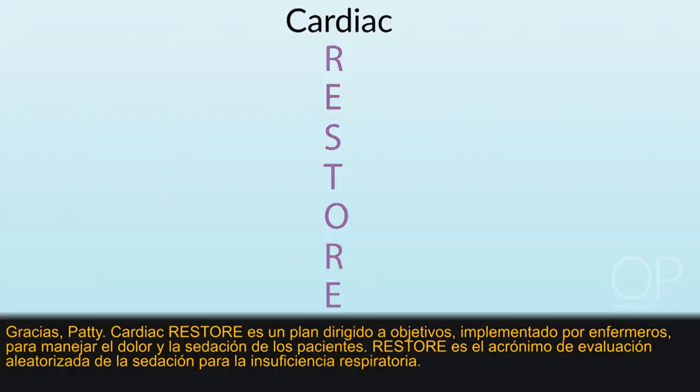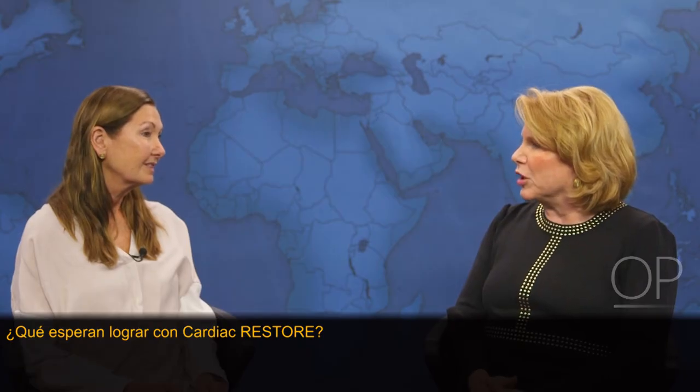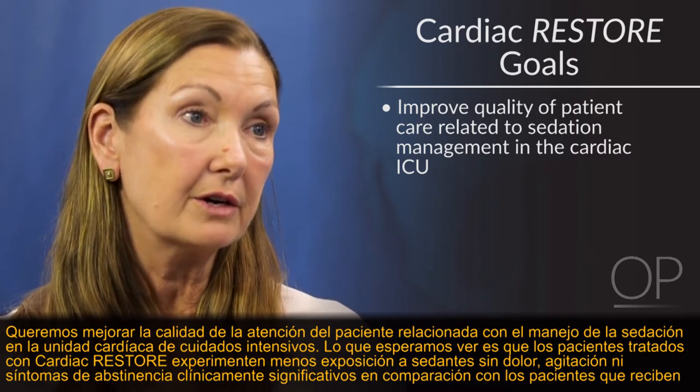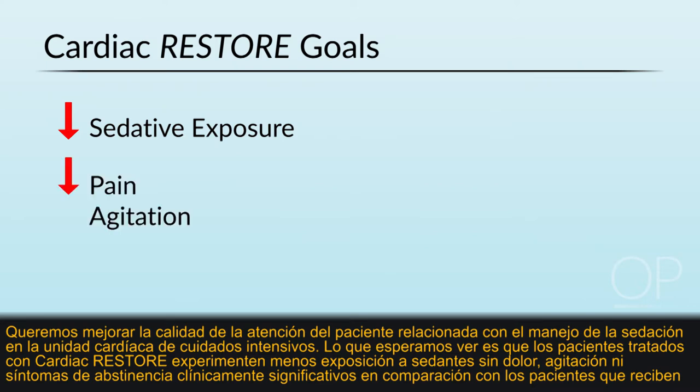RESTORE is an acronym for Randomized Evaluation of Sedation Titration for Respiratory Failure. We want to improve the quality of patient care related to sedation management in the cardiac intensive care unit. We hope to see that patients managed with Cardiac Restore experience less sedative exposure without clinically significant pain, agitation, or withdrawal symptoms compared to patients receiving usual care.